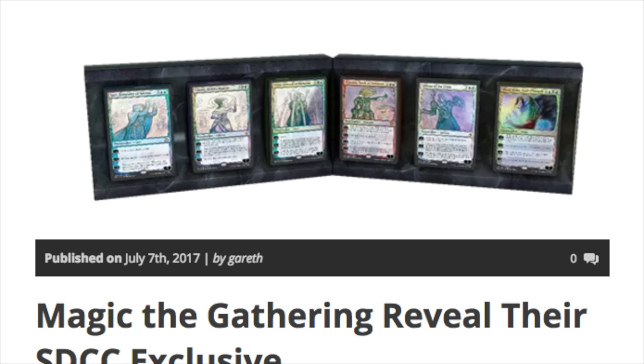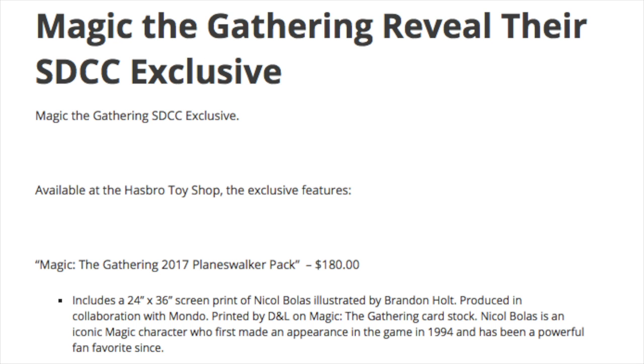The San Diego Comic-Con exclusive set is $180 and includes the six planeswalkers plus a screen print of Nicol Bolas. So you're essentially paying $30 per planeswalker. Is it worth it? Yes, because someone will pay more for it. But if this were a non-exclusive product like From the Vault priced at $180, I don't think it would fly. Anyway, that's it — bye!